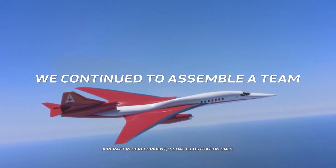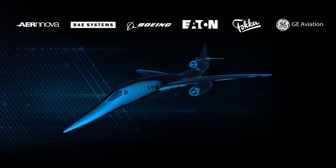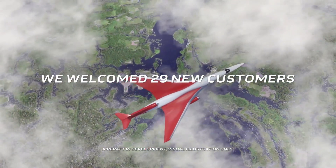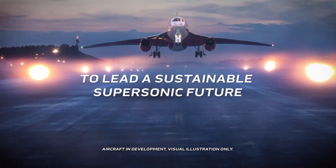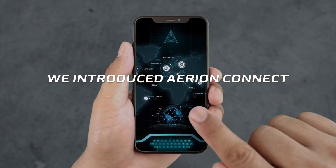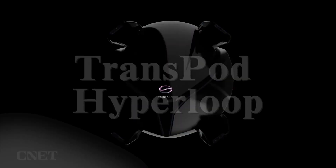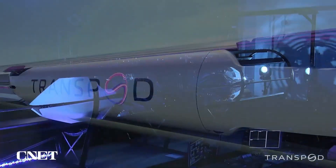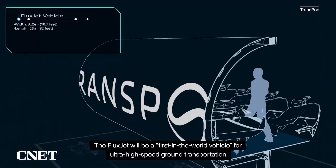Aerion ceased operations in 2021; however, the AS2's innovations continue to influence the future of sustainable supersonic aviation. Though never realized, the Aerion AS2 set a new benchmark for fast, green, and luxurious air travel, demonstrating the viability and demand for a new class of supersonic business jets.